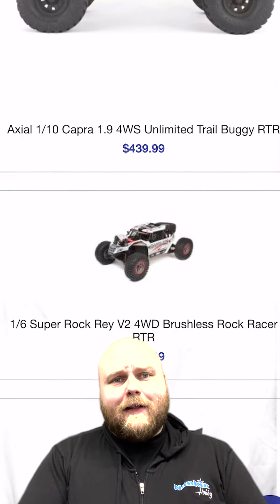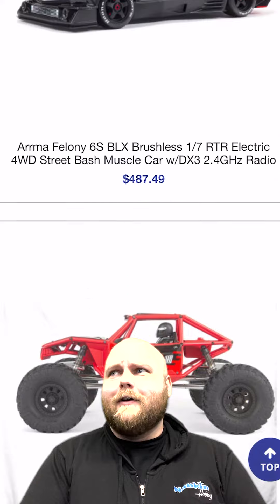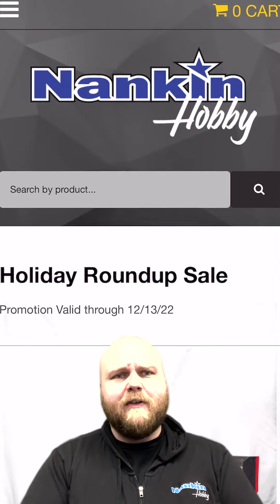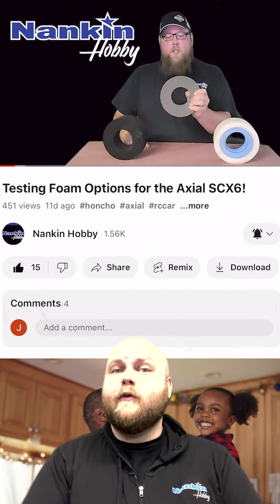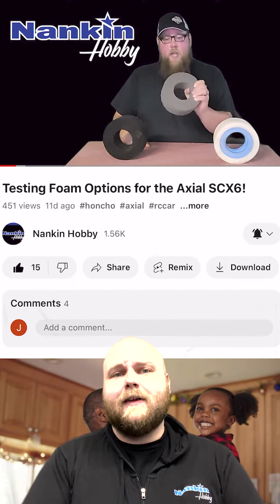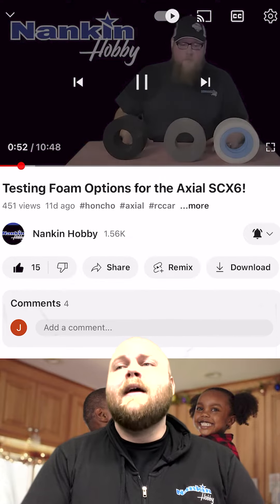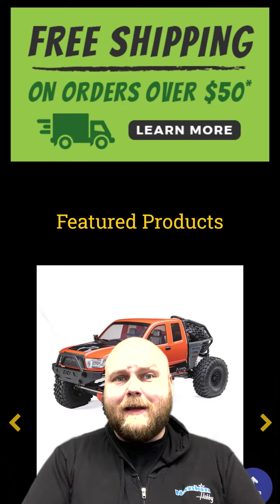We have a lot of cool new product lines that we've been grabbing in. We got Shift Servos, we have Steadifoams we just got in. We now have those in for both the SCX-6 and 10-scale stuff, in 1.9s and a bunch of other cool brands. Head over to the website and pick up any last minute Christmas gifts you may need.